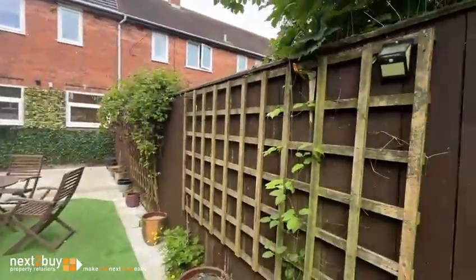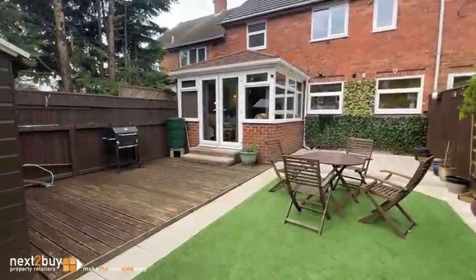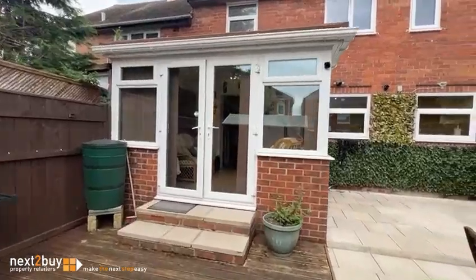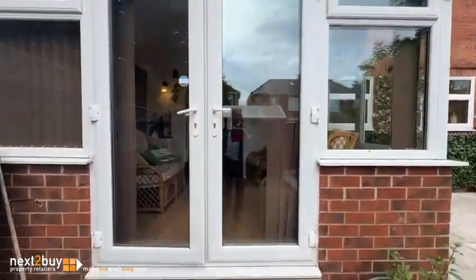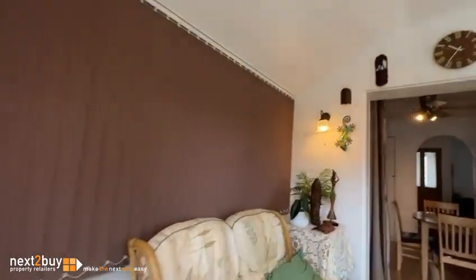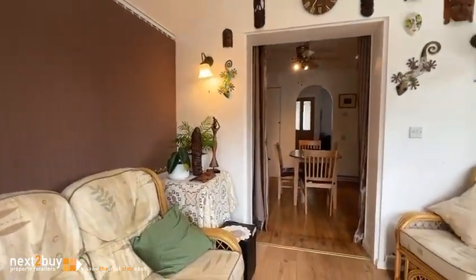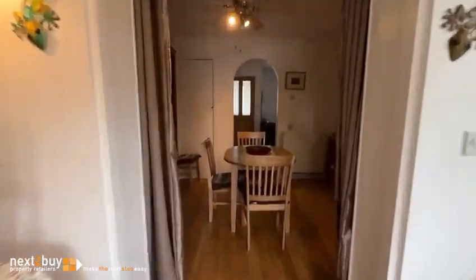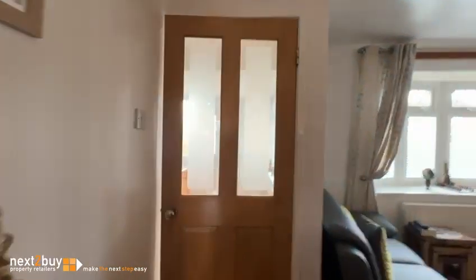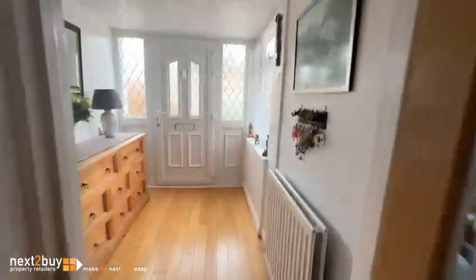You've got the enclosed fence here. So we are heading back in through the conservatory, through the diner, through the lounge, and back in the hallway. And we're heading upstairs.